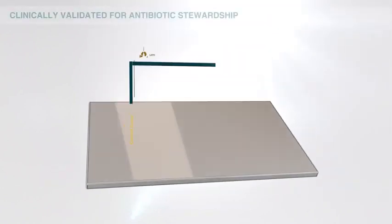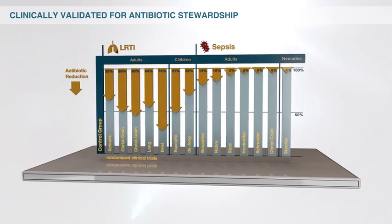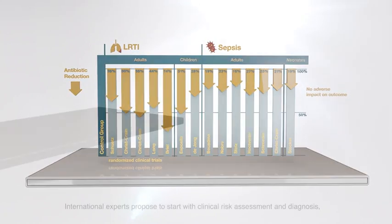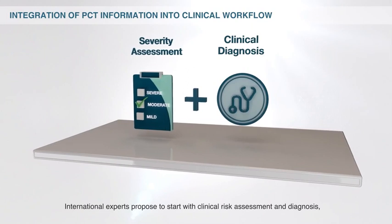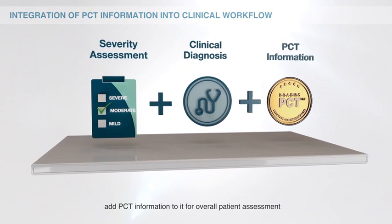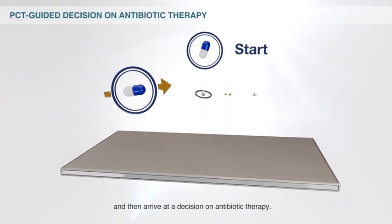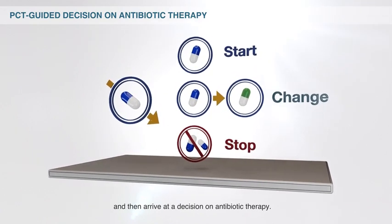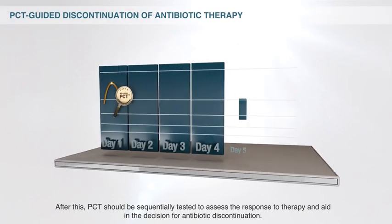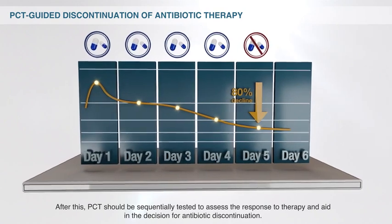Numerous clinical studies have shown that this approach is safe and effective for avoiding unnecessary antibiotic treatment. International experts propose to start with clinical risk assessment and diagnosis, add PCT information to it for overall patient assessment, and then arrive at a decision on antibiotic therapy. After this, PCT should be sequentially tested to assess the response to therapy and aid in the decision for antibiotic discontinuation.